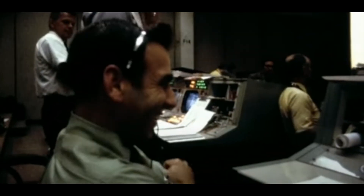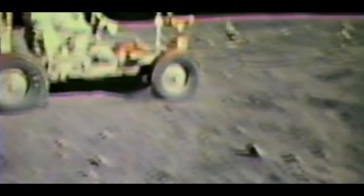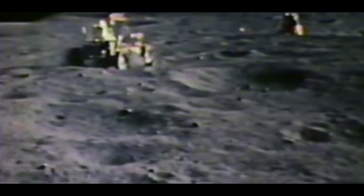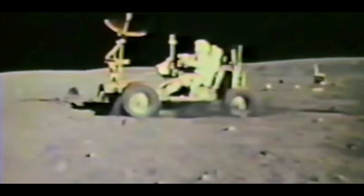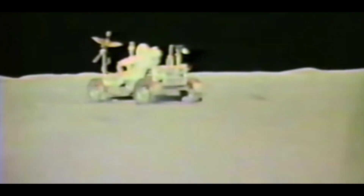Unfortunately, the steering system didn't quite work, and on its first test drive only the rear wheels could be steered. Here's John Young playing with the first-ever two-seat lunar electric car. When the steering system thawed out, it worked great. The only problem they ever had was one of the fenders — the mud guards broke, and they had to replace it with a piece of plastic from the astronauts' map book to stop dust flying up and contaminating their white spacesuits.